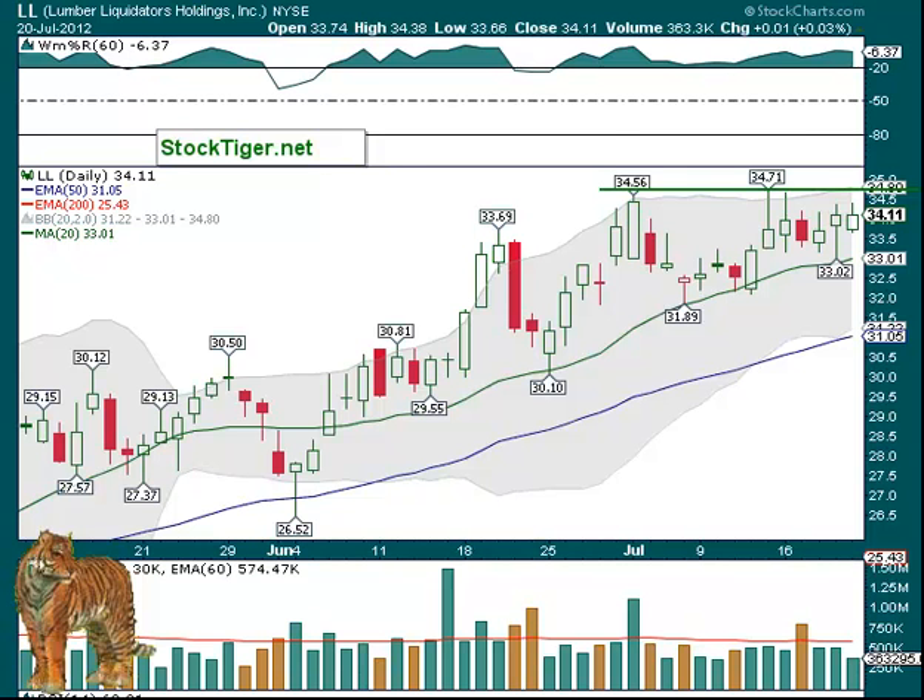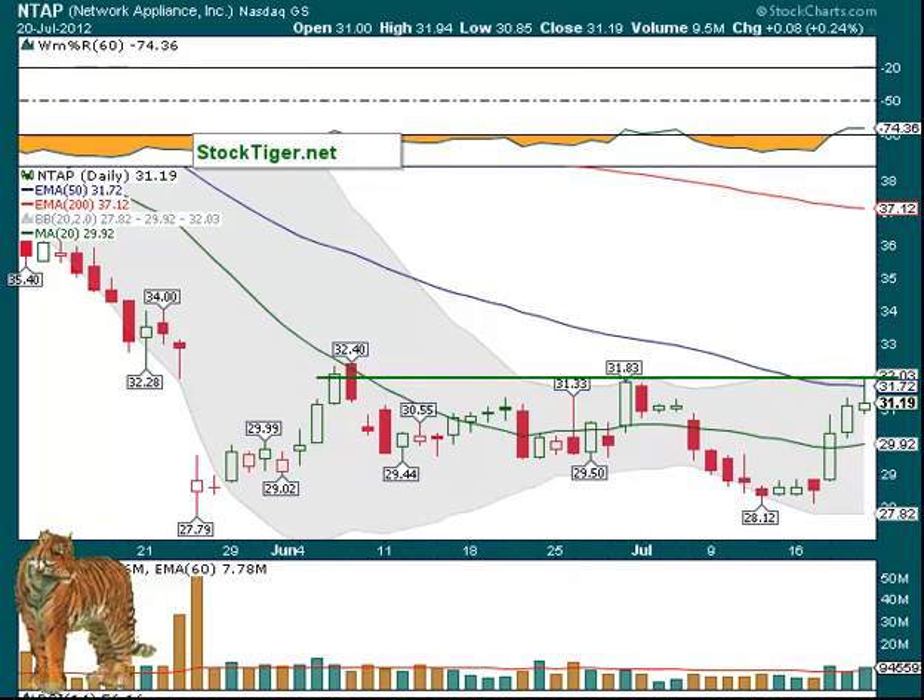And we have NTAP over about $31.00. It did run into the 50-day and pulled back a little bit — it may try and run over it once again. So over $32.00, especially with good volume. Do note that the Williams indicator has gone back above the 80 line.